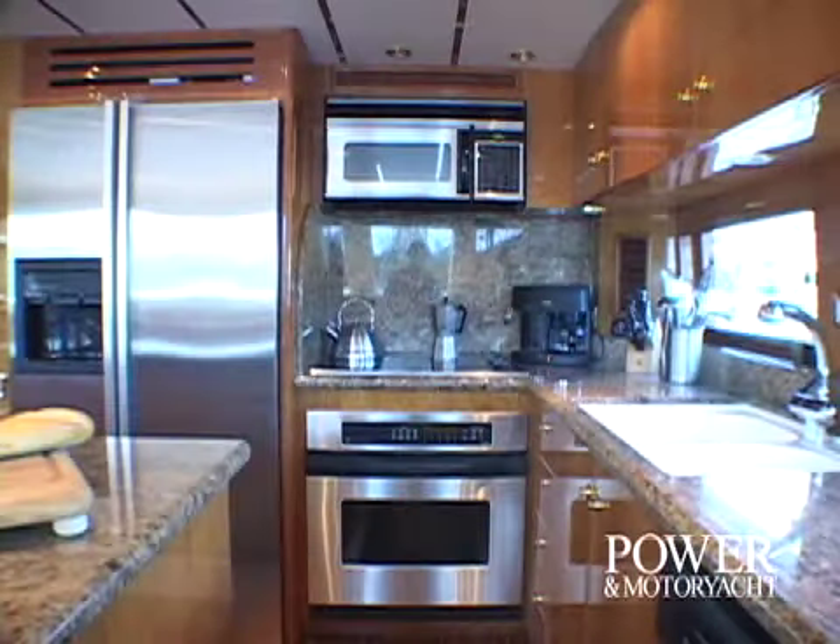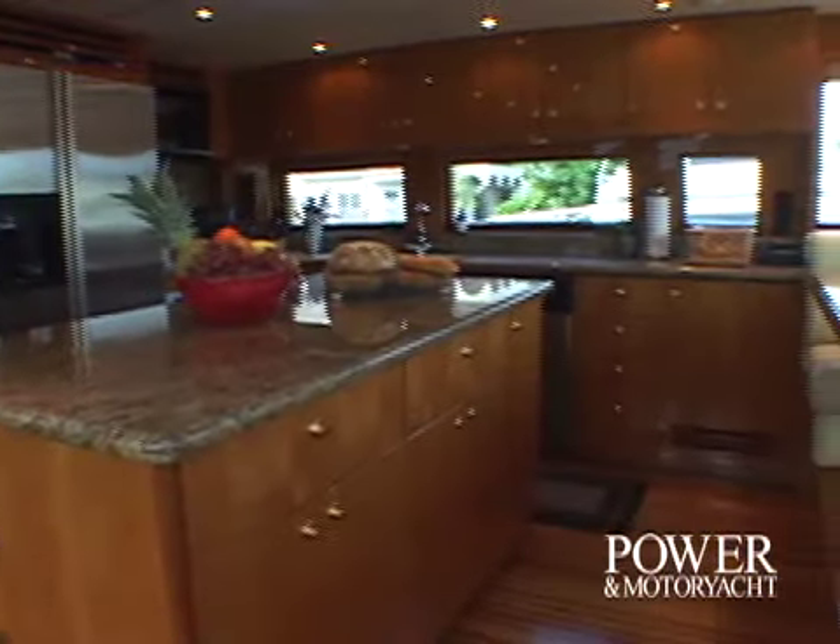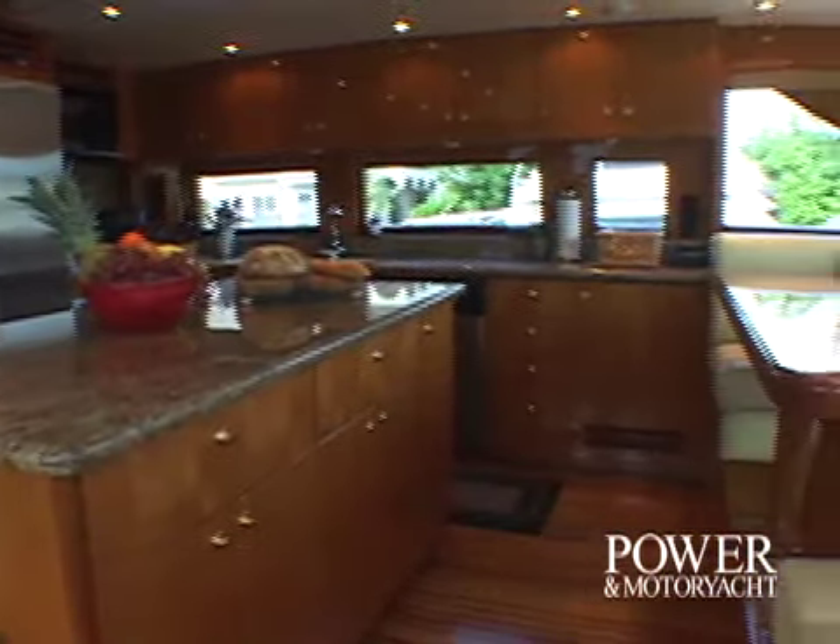Speaking of viewing, check out the galley's 42-inch television. Stainless steel appliances and abundant granite-topped prep areas combine with the banquette dining spot to round out the features of this bright and airy room.